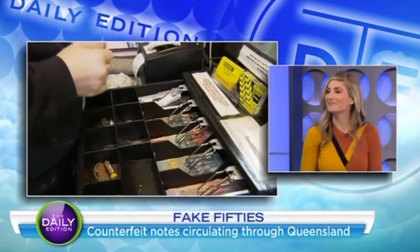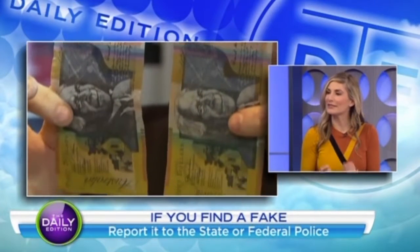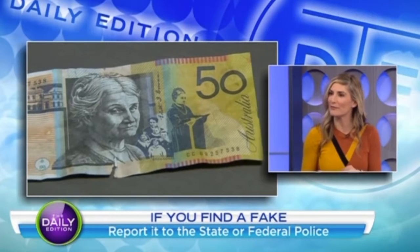So what's the protocol? If you think you've got a counterfeit note, what do you do? Once you've got one, the best thing to do is try to handle it as little as possible. Pop it into an envelope, new or used, and then take it to either the state police or hand it in to the federal police.